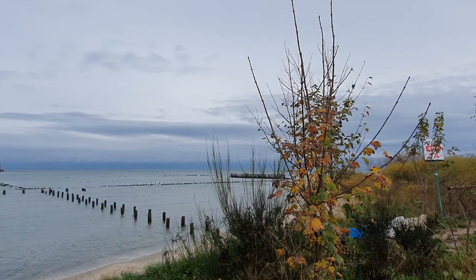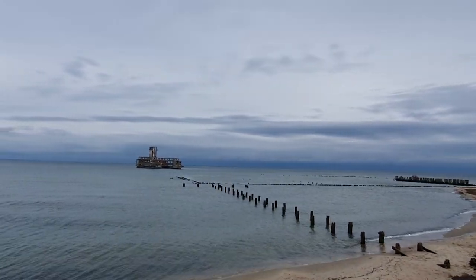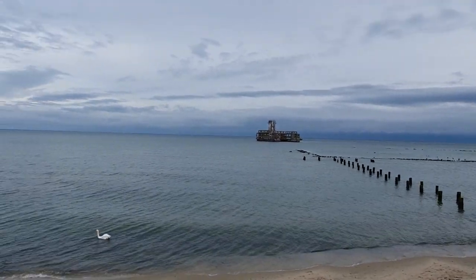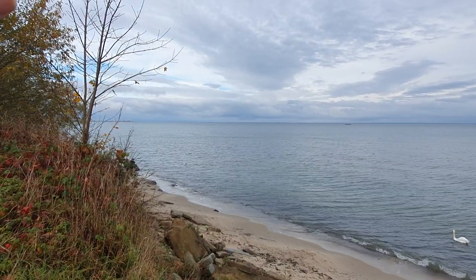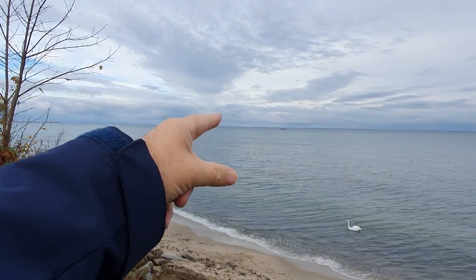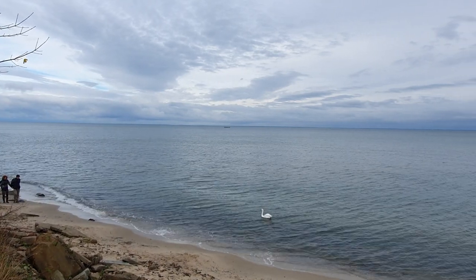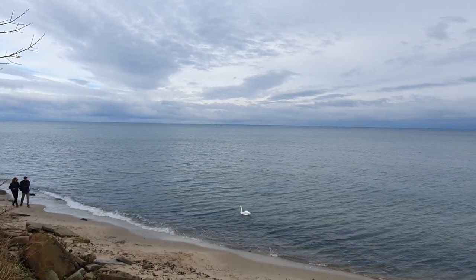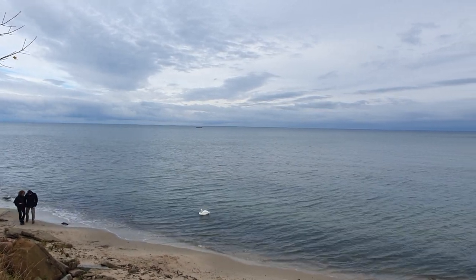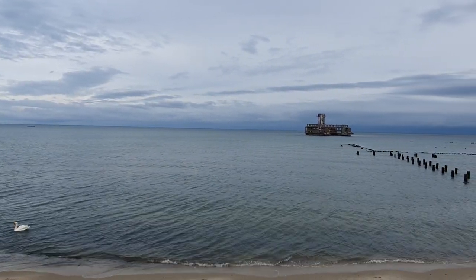Coming back to what they were doing here: the sea is relatively shallow. Indeed, there's a sandbank at Rewa — the Cypel Rewski — where you can sometimes walk through the sea to the Hel Peninsula. It's an organised walk; it's arranged so you can't just do it by yourself, but it can be done.